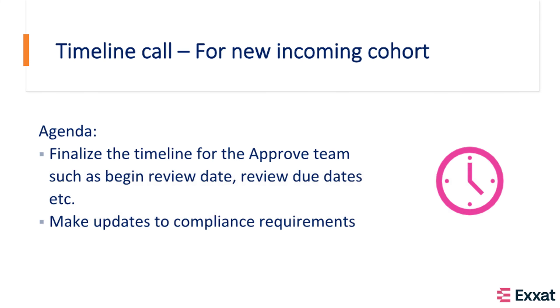Before you admit a new cohort of students, your Approve customer success specialist will have scheduled a timeline call with you well in advance. On this call, we will finalize the timeline for the new incoming cohort and make any updates to the existing requirements if needed.